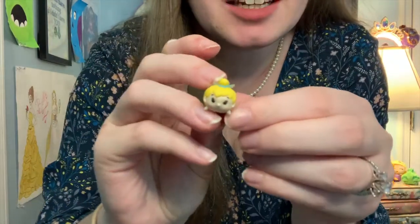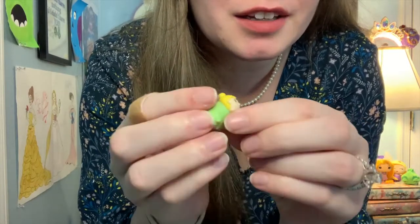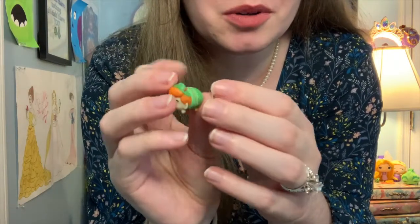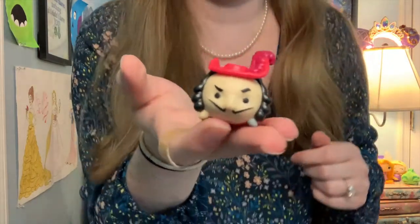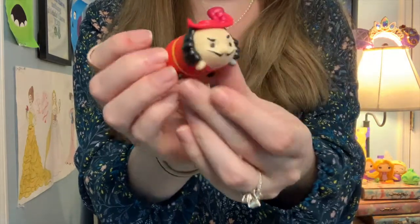I don't really collect wishables heavily — I just have a good handful. But I do collect pins, Tsum Tsums, and Funkos. I don't have a Peter Pan Funko yet, but I do have three Peter Pan Tsum Tsums. A little Tinkerbell Tsum Tsum — she's so tiny with her little wings and bun. And a Peter Pan one with his hair, hat, outfit, and little dagger. And I also have a big Hook Tsum Tsum — he is so cool. I love his little mustache and hat. He's so fabulous.